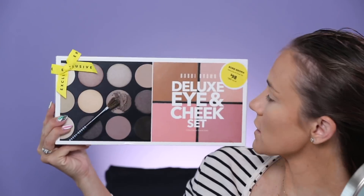Next up we have the Bobbi Brown Deluxe Eye and Cheek Set — it's a palette. This one is on sale for $98, and it's a $380 value, which is an awesome deal. It comes in this really pretty rose gold travel case. You pull it out, it opens like this with the eyeshadows, and there's a mirror. And then if you flip it over, there's the bronzer, blush, and highlighter. It's beautiful.